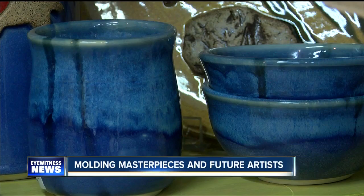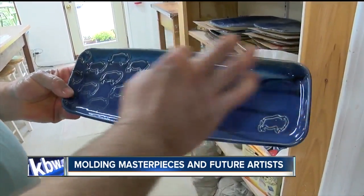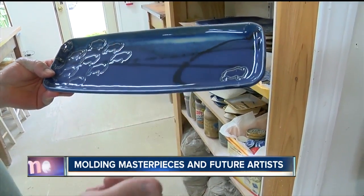It's his glazes that make each piece unique. We make our glazes and airbrush them. The rutile in the glaze pulls out and it makes that nice blushing on the surface.